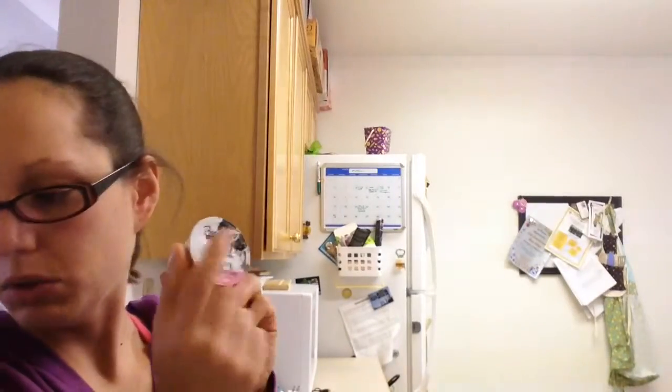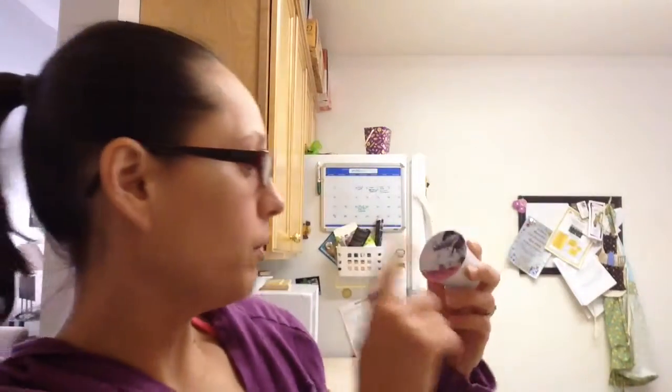We've got Corner Donut Shop by the Brooklyn Bean Roastery. I like their coffees — their coffees have been quite delicious. Sorry, distraction — squirrel. Brooklyn Bean Roastery's Corner Donut Shop will be today's selection. So it appears it will be an unflavored coffee of the Donut Shop variety. And I'll be back in two minutes.